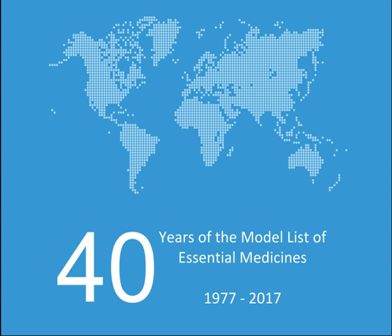Medicines used in mood disorders — depressive disorders: Amitriptyline, Fluoxetine. Medicines used in bipolar disorders: Carbamazepine, Lithium, Valproic acid.